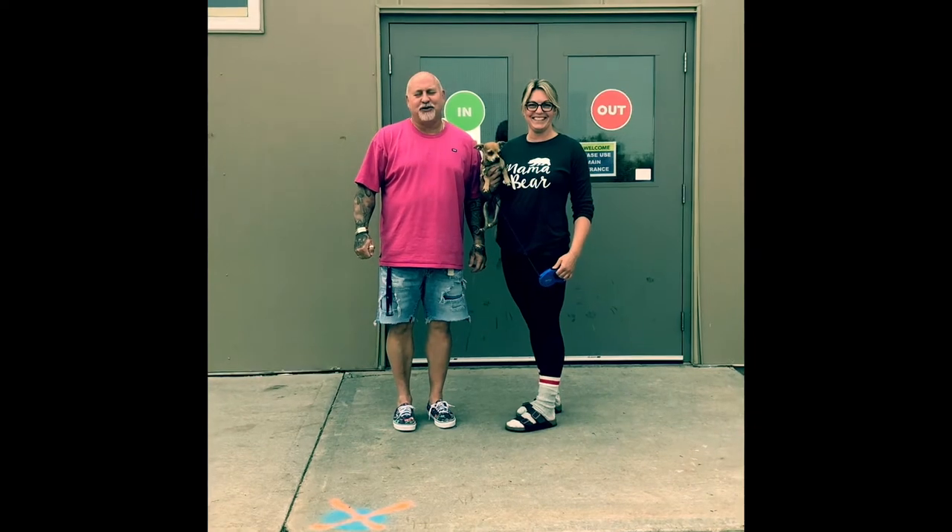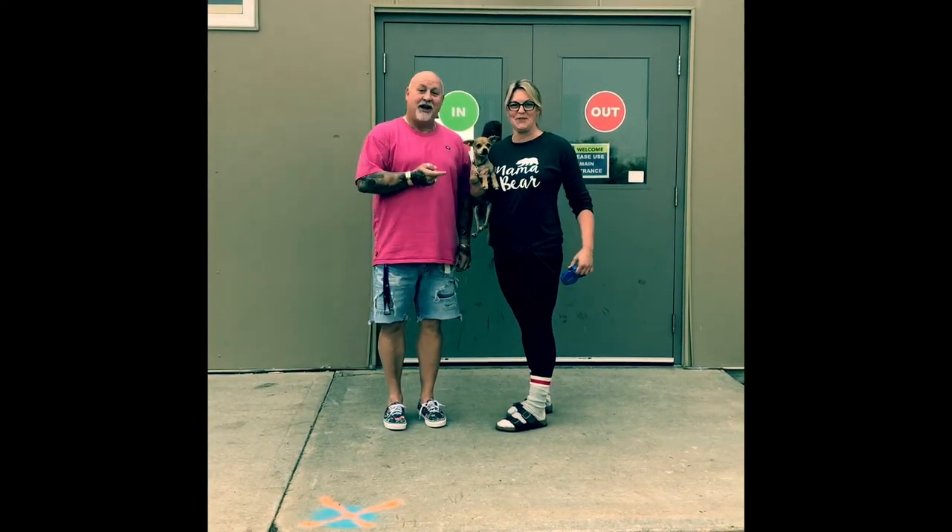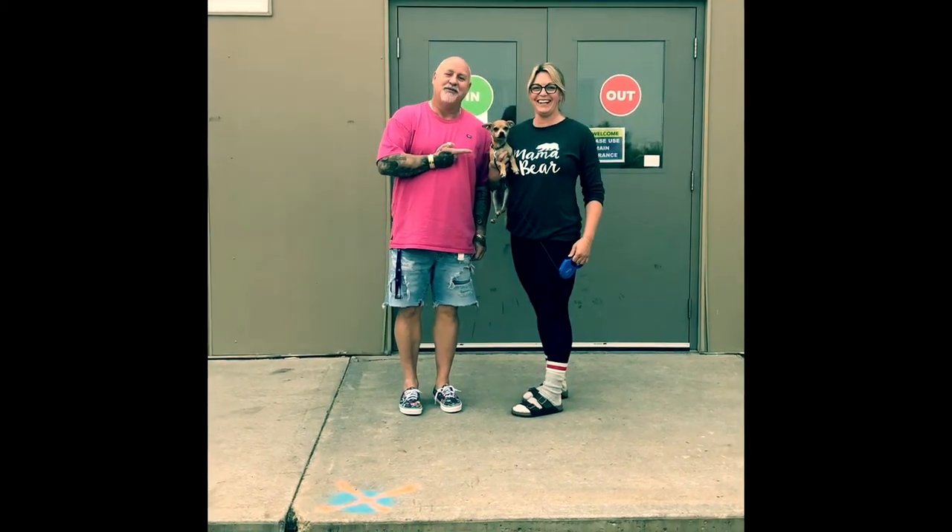Hi parents of our grade 8 students. We just want to introduce ourselves. I'm Mr. Roble. I'm Mrs. Sewell. And this is Jangle, Mrs. Sewell's dog.